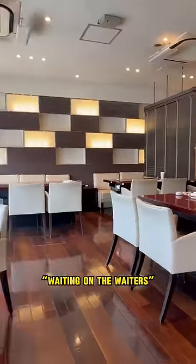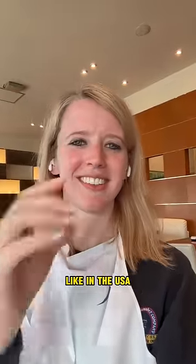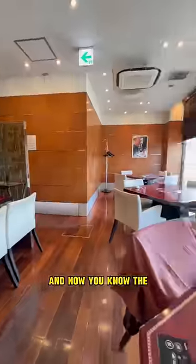Number four: waiting on the waiters. It's so nice that you can actually call your waiters over when you need them instead of waiting on a prayer for servers like in the USA. I know it's hard to get used to, but belt out a sumimasen to a nearby server, or if you're lucky, the restaurant will have a 'please notice me waiter-kun' button on your table.